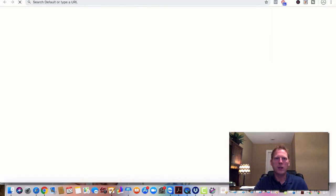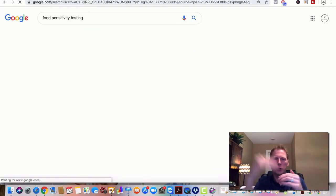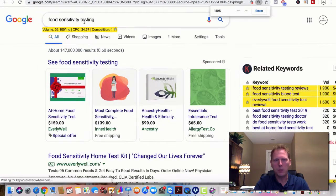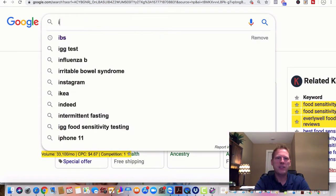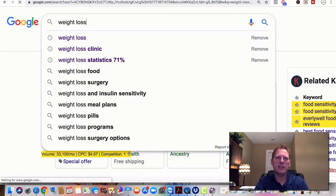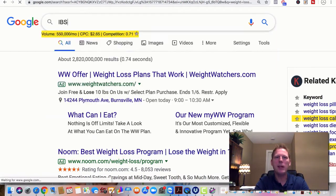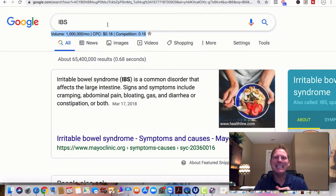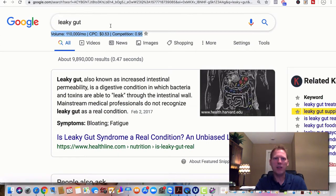As far as the set-it-and-forget-it system — different conditions have different search volume. For food sensitivity testing you're at about $4.67 per click, but there are 33,000 searches per month. Weight loss is 550,000 searches at about $2.65 per click. Look at IBS — this is why I like gut dysfunction: a million searches per month at 18 cents per click. There's no reason why you can't take this funnel and start running traffic for leaky gut — the search volume is enormous. Leaky gut alone is 110,000 searches at 53 cents. You're paying pennies per visitor. It's a no-brainer.